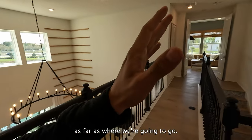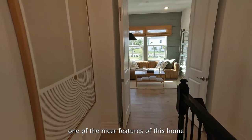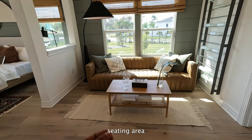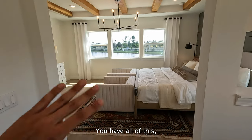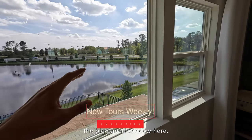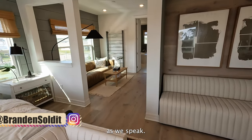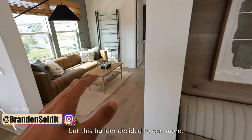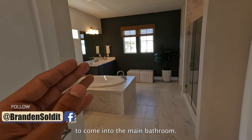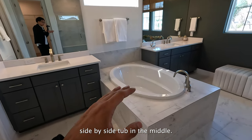We have a few options as far as where we're going to go first because this home is so big. We'll start here because this is actually one of the nicer features. Double doors — you thought this was a loft, it's not — this is an extended seating area to your main bedroom. In one master bedroom you have all of this, which is ludicrous — I absolutely love the big pane window here. All the natural light you could possibly ever need is flowing through this home. You actually have two seating areas, which I absolutely love. Then we come into the main bathroom — his and hers vanity, side by side tub in the middle.